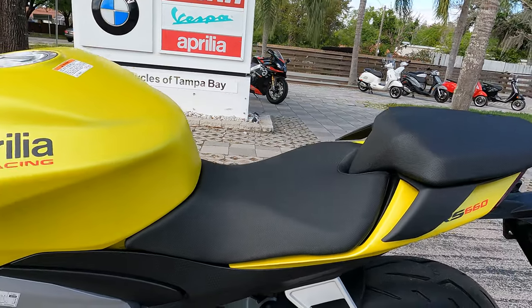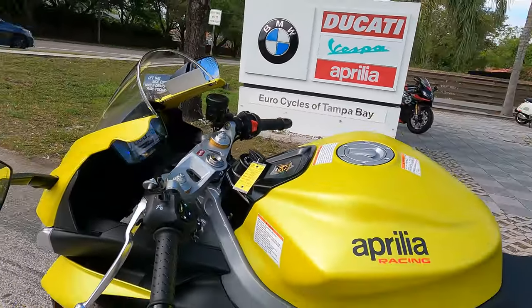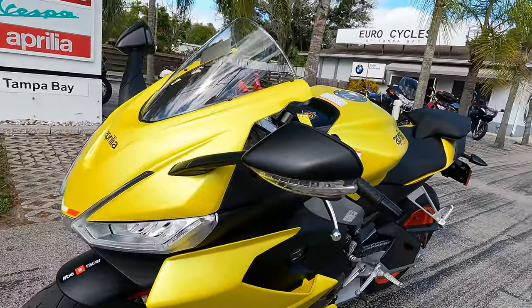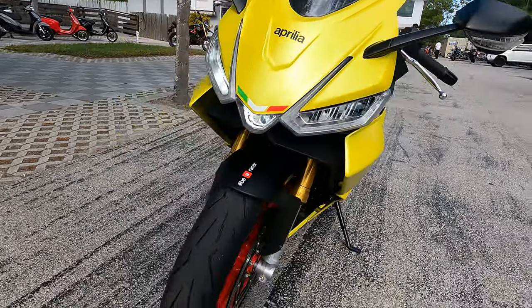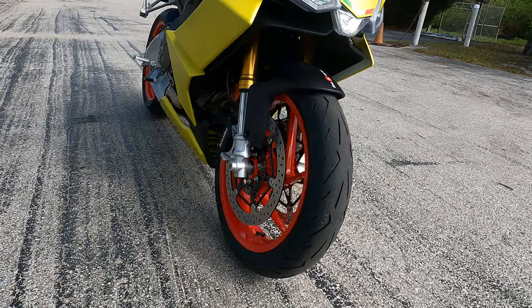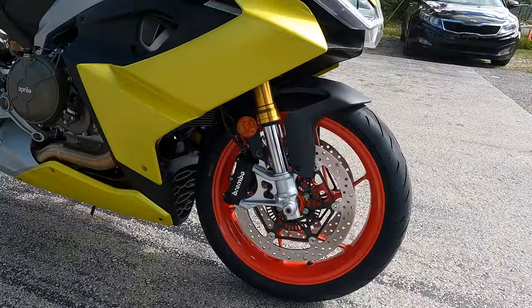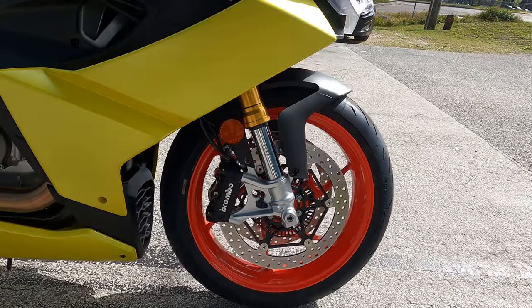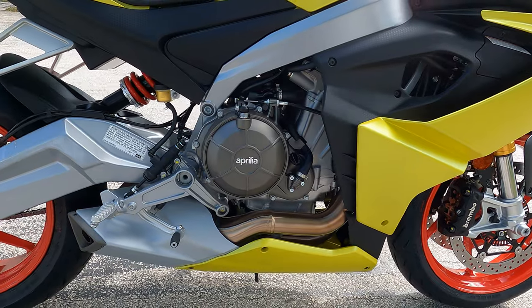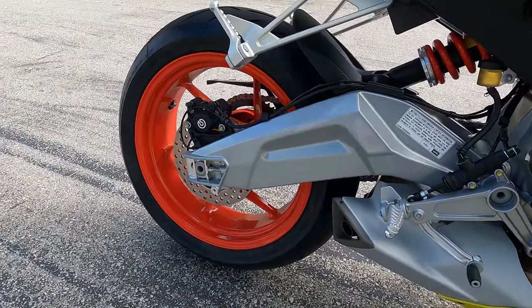A few things about this beautiful RS 660: it has a seat height of 32.3 inches, a curb weight of 403 pounds, and a fuel capacity of 3.9 gallons. It's a dual overhead cam parallel twin two-cylinder four-stroke engine — actually a 659cc motor producing 100 horsepower and 67 newton meters of torque at the crank.